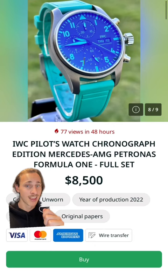Here he wears the Big Pilot Top Gun Edition in the Mojave Desert model — here's one for sale for $38,000. Here he wears three Big Pilots at a time. This turquoise one is the Mercedes AMG Petronas model that you can find for around $8,500.